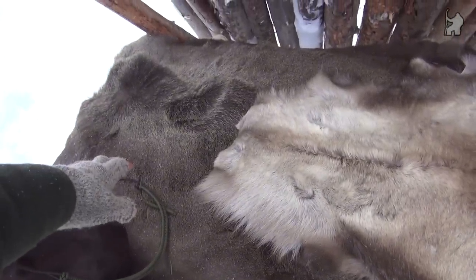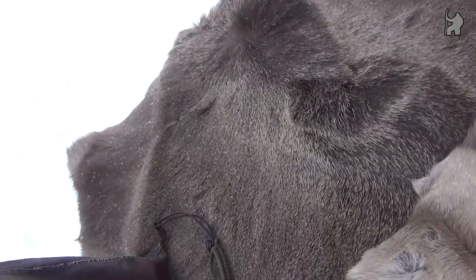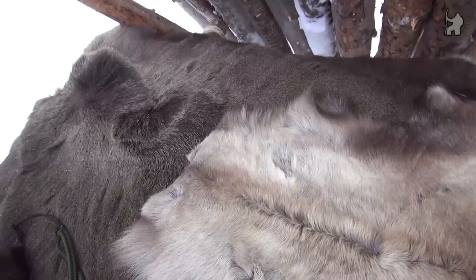Here you can see the skins that have been basically my only source of insulation. This here is an elk skin. It's okay for this purpose — it's got a couple of holes in it, but it's not the best. It's kind of heavy, and also if it gets wet it soaks up the moisture quite a bit, so it's not the best skin.